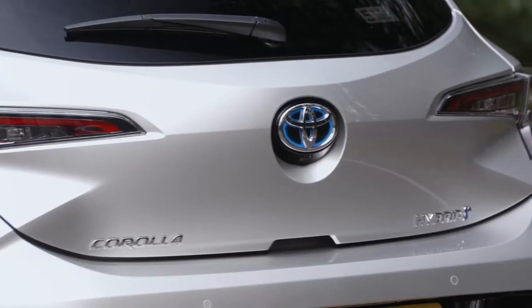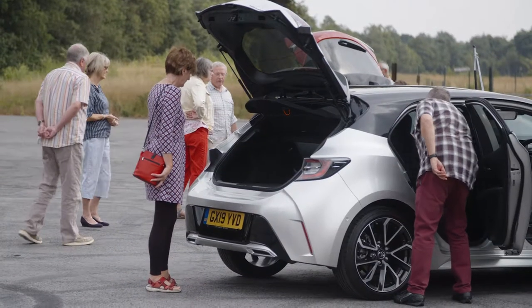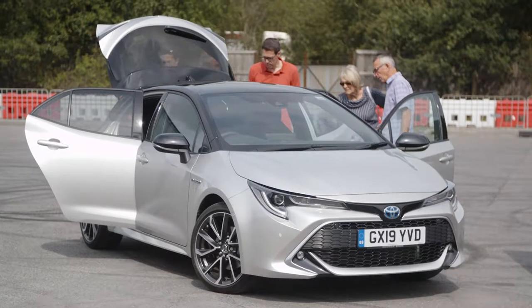It's the perfect alternative for drivers wanting the performance and economy of a diesel. It didn't feel like I was in a hybrid automatic gearbox car — it just felt like I was in a really exciting, fun vehicle that had lots of power. It was really impressive.